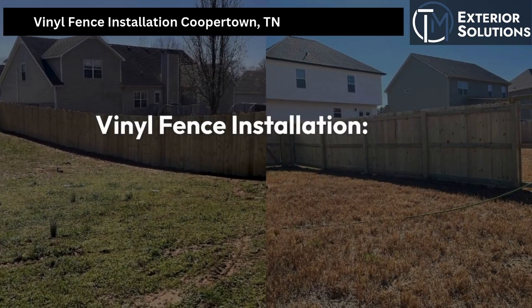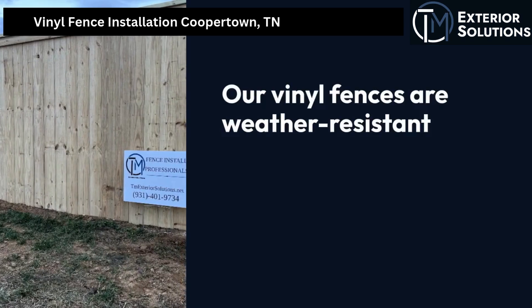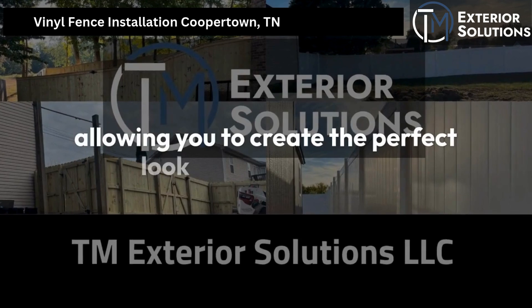Vinyl fence installation. Want something that stands the test of time? Our vinyl fences are weather-resistant and come in various styles and colors, allowing you to create the perfect look for your home.